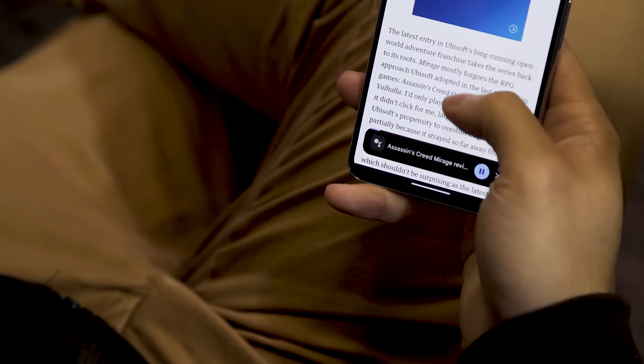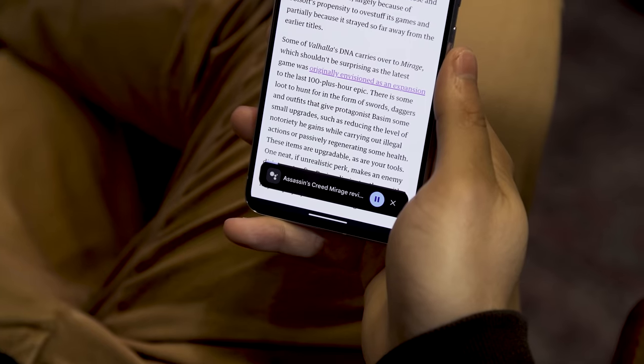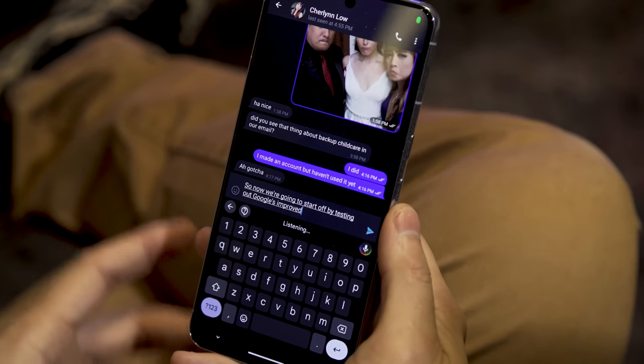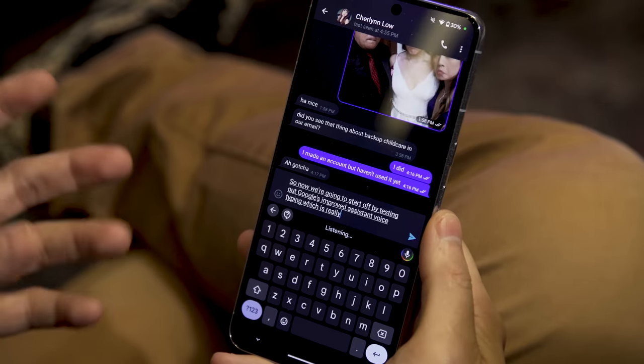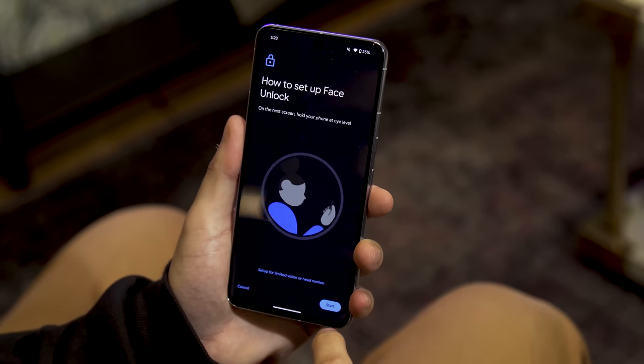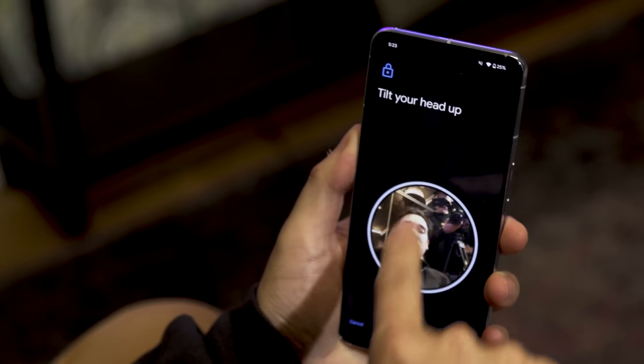You can also have the Assistant translate stories into another language at the same time. Thanks to the Tensor G3 chip, Google says the Pixel 8 supports more natural voice and text recognition, which powers features like a proofreading tool in Gboard and improved assistant voice typing across multiple languages. Unfortunately, the only other language I speak is Mandarin, and it's not even supported just yet, so I'll have to check in again when that gets added. Google also says that by using a new algorithm alongside upgraded hardware, face unlock is significantly faster and more secure than before — and in my testing, that increased speed definitely checks out.